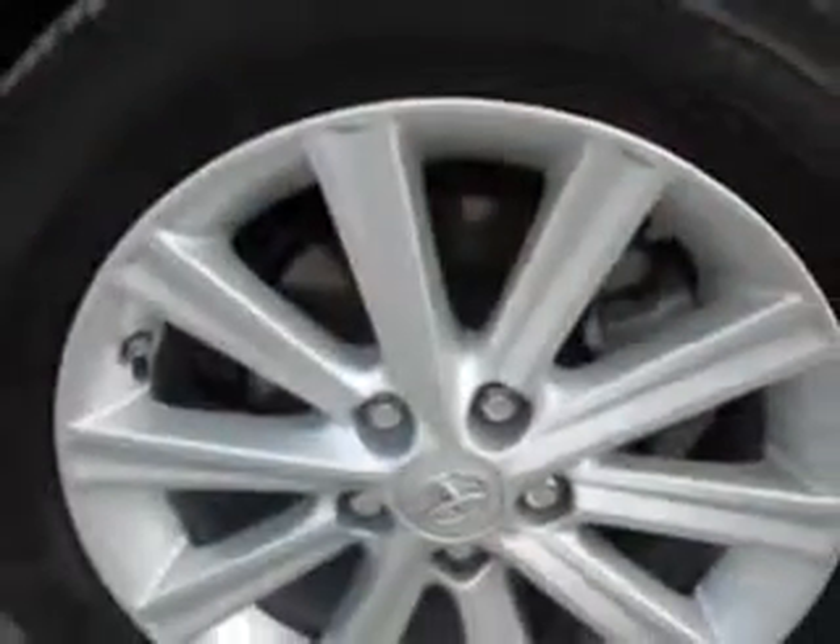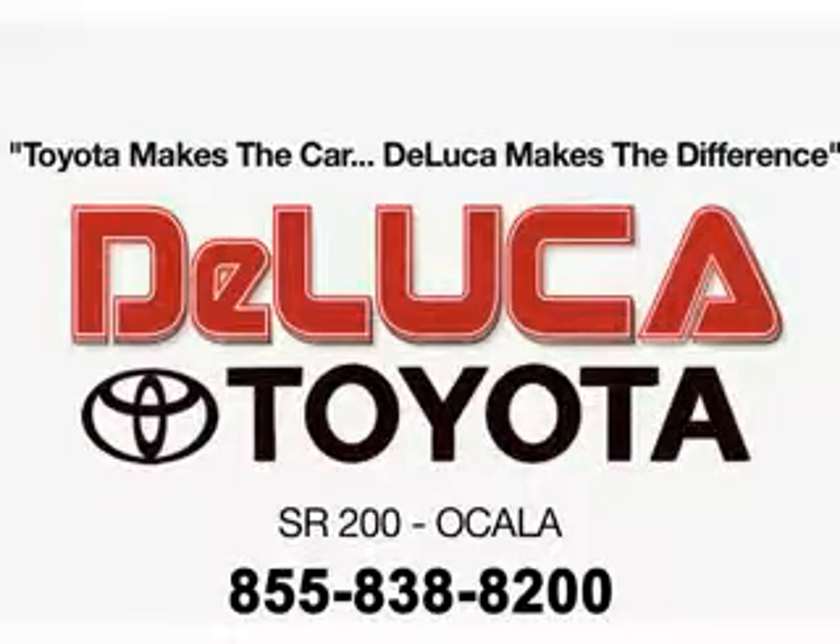Enjoy the drive and have peace of mind in this 2014 Toyota Camry. See us at DeLuca Toyota today. Toyota makes the car, DeLuca makes the difference.